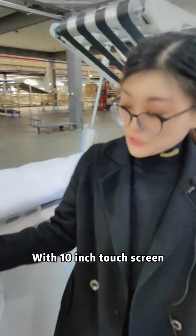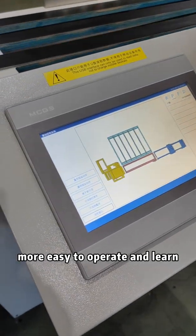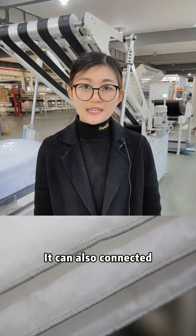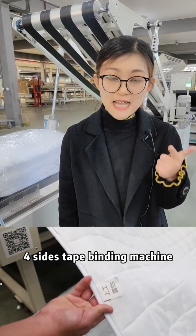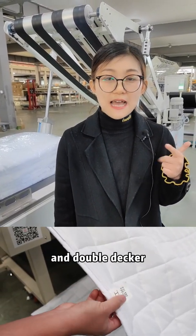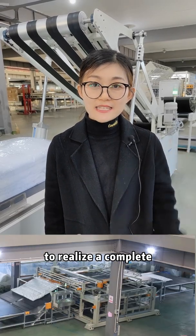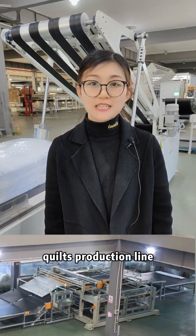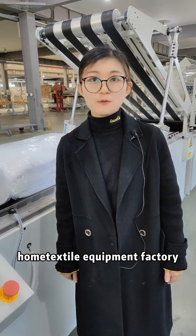It features a 10-inch touchscreen, making it easy to operate and learn. It can also connect with 4-size overlock machines, 4-size type bending machines, and double-decker single-hide cutting machines to realize a complete kilt production line. Here is Bridgeki's home textile equipment factory.